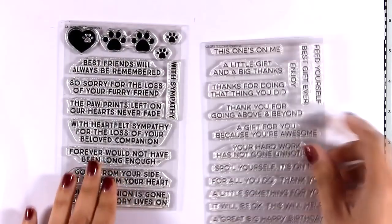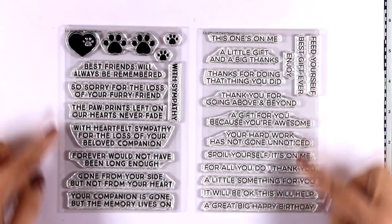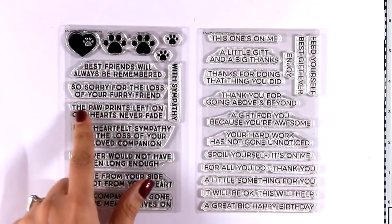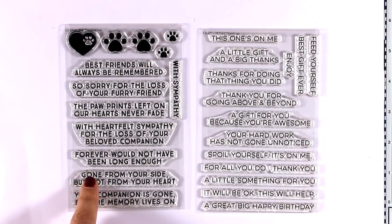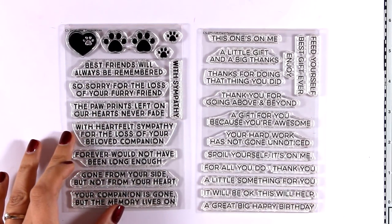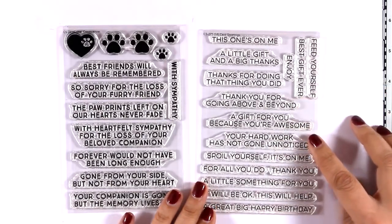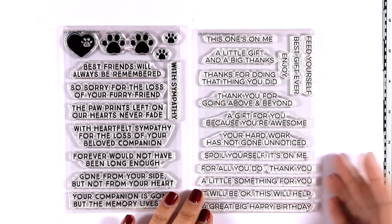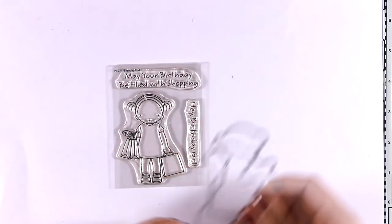Here are two stamp sets full of sentiments. The first one is called Critter Condolences and it's perfect for those sympathy cards that you want to send to friends who have lost a little pet. The second one is called Gift Card Greetings, with sentiments such as 'This one is on me,' 'Enjoy a little gift,' and 'A big thanks.' These would go perfectly with the pouch and die also released this month, which I'm going to show you in a bit.